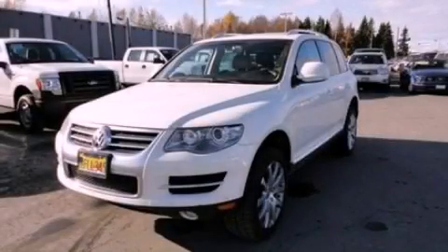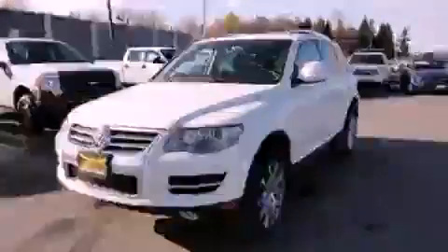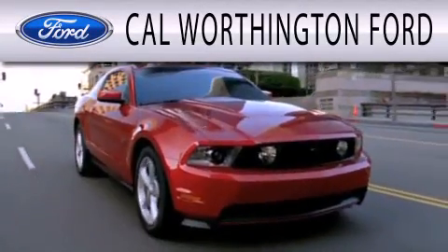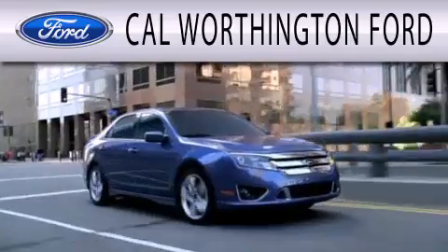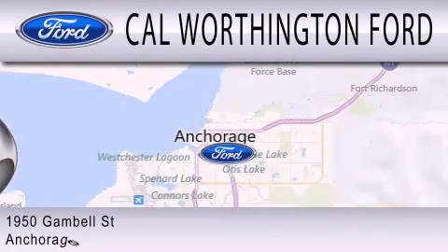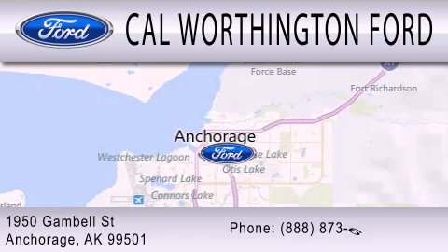Stop by today and test drive this automobile for yourself. Cal Worthington Ford is dedicated to doing everything possible to ensure that the experience you have selecting your next vehicle is as pleasant as possible. We're located at 1950 Gamble Street in Anchorage.